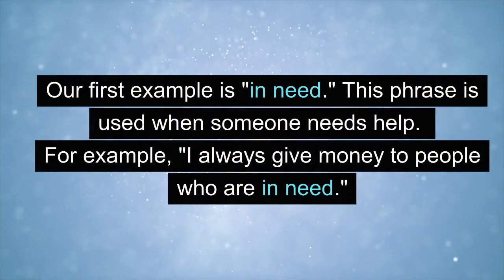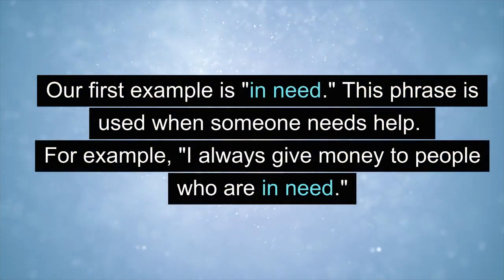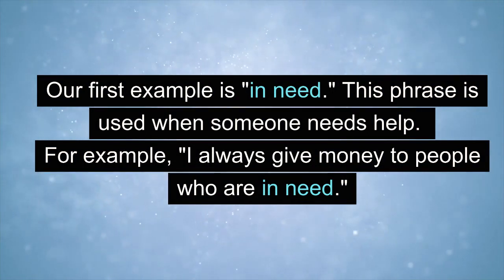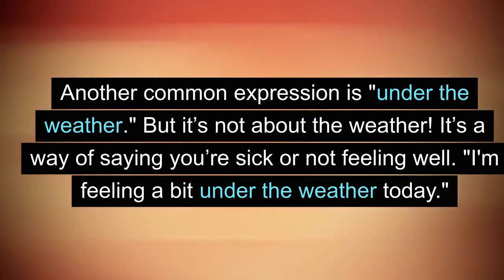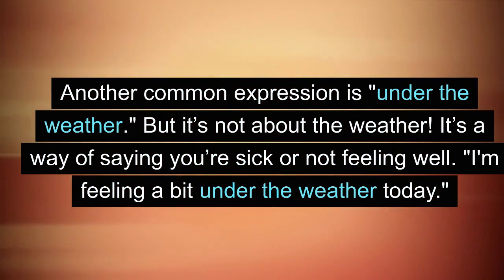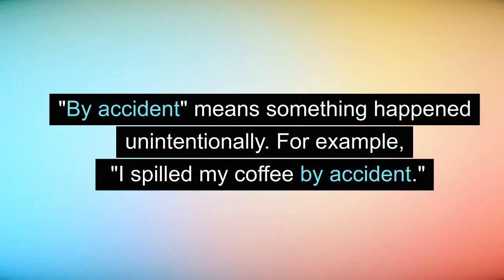Our first example is 'in need.' This phrase is used when someone needs help. For example: I always give money to people who are in need. Another common expression is 'under the weather,' but it's not about the weather — it's a way of saying you're sick or not feeling well. For example: I'm feeling a bit under the weather today. 'By accident' means something happened unintentionally. For example: I spilled my coffee by accident.